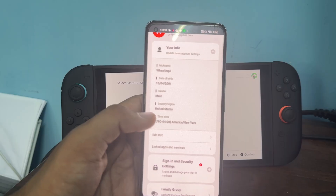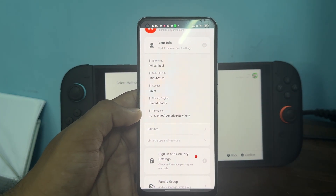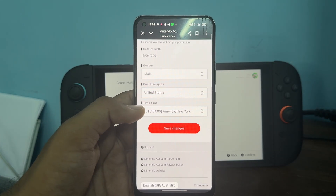You will see right now my region is US. If you find the region needs to be changed, tap on edit profile to change your region.